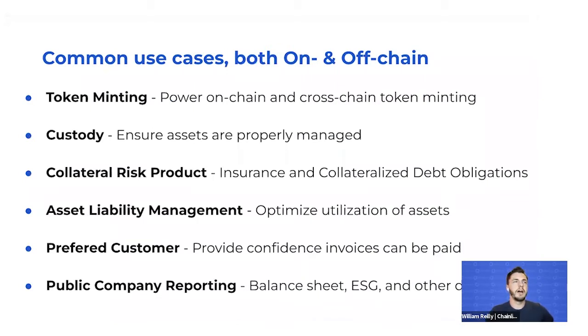Some important use cases to highlight, whether on-chain or off-chain: the ability to power token minting on-chain or cross-chain, and standing out as a crypto custodian by proving your reserve assets. For collateral risk products, for example, insurance companies are required to hold balance sheet reserves to fund claims by their clients — regulators and investors are all parties that want to be informed of the risk or ability to pay a claim.